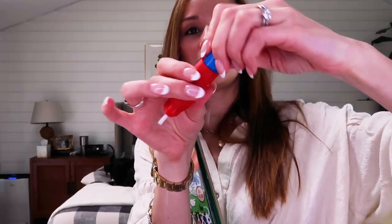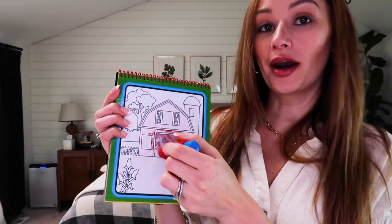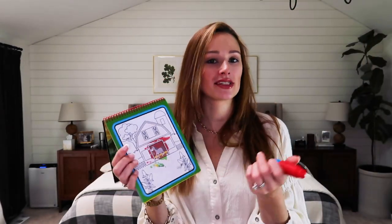A newer addition we got for Christmas are the Water Wow pads. Sophie just started playing with these and I would not go on a plane without them now. You unscrew the pen cap, fill it with water, shake it, and then draw on the pad to reveal hidden animals or images. It's really entertaining for her and perfect for the plane because if it spills, it's just water. It's a mess-free art activity and there are a few different designs available.